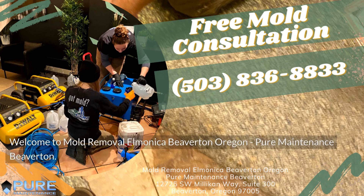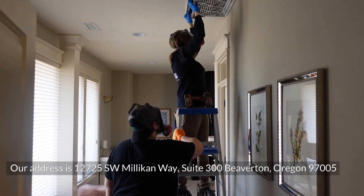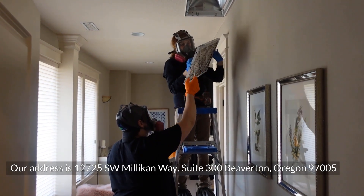Welcome to Mold Removal Elmonica Beaverton, Oregon — Pure Maintenance Beaverton. Our address is 12725 Southwest Millican Way, Suite 300, Beaverton, Oregon 97005.